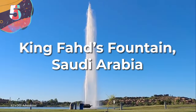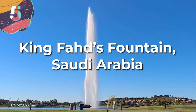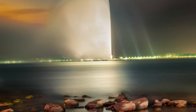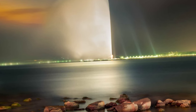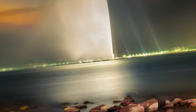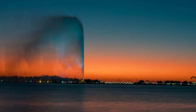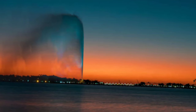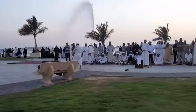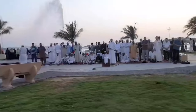Number 5. King Fahd's Fountain, Saudi Arabia. Some fountains are famous for their girth, some for their lights or musical choreography, others for their age or cultural significance. But when it comes to plain old height, King Fahd's Fountain takes the crown — behold, the tallest fountain in the world. Also known as the Jeddah Fountain, it's a famous landmark located in the Red Sea off the coast of Jeddah near the King Fahd Fountain Park. At times, water can reach up to 853 feet high, which is extremely impressive for a fountain. It was actually a gift to the city of Jeddah from King Fahd bin Abdulaziz al-Saud, former king of Saudi Arabia.